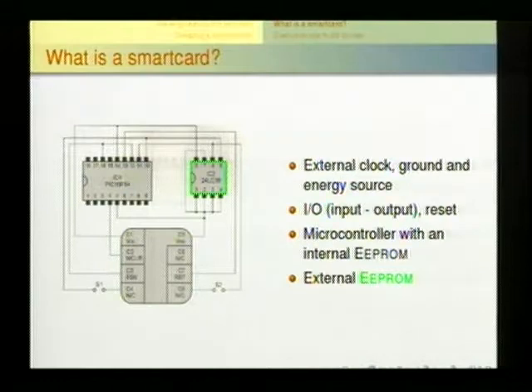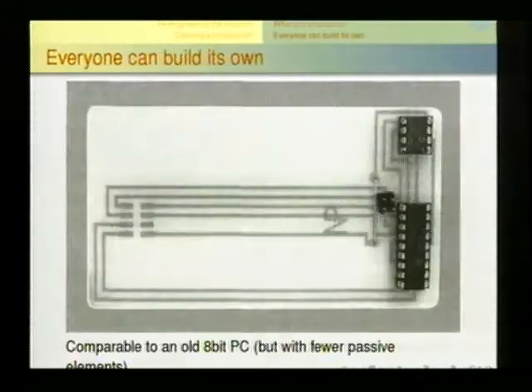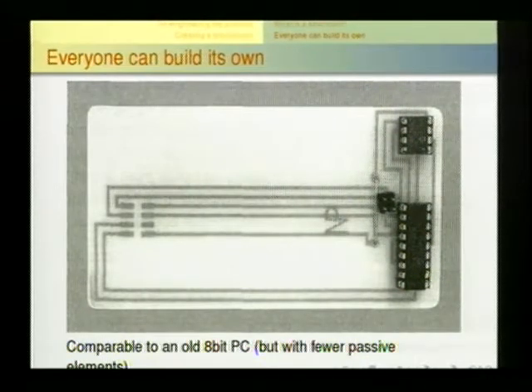A smart card has a microcontroller with internal EEPROM and RAM, and an external EEPROM. That's a smart card. Everyone here can program their own smart cards at home, working at 5 MHz — comparable to an old 8-bit PC, but with fewer passive elements. There are instructions on the internet, so you can make your own smart card.